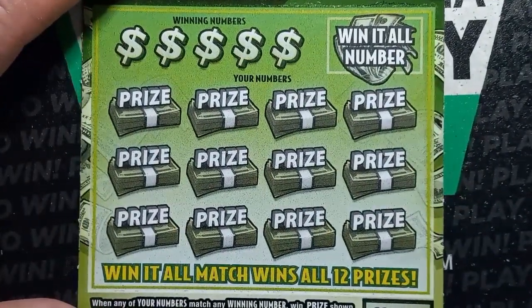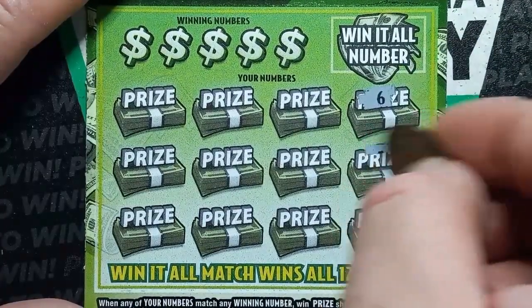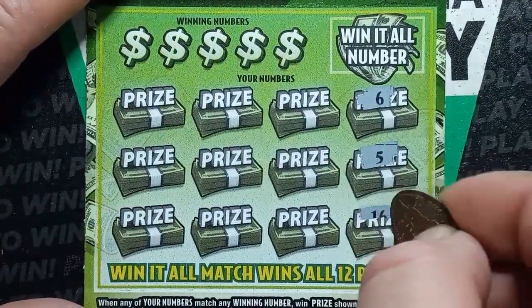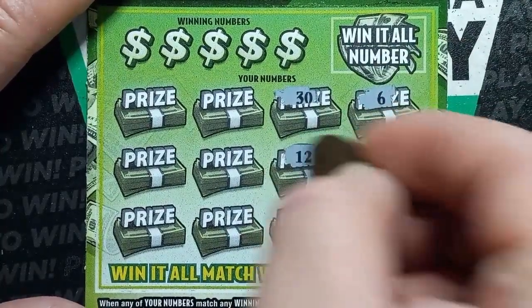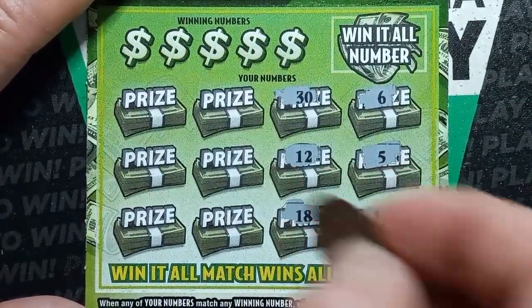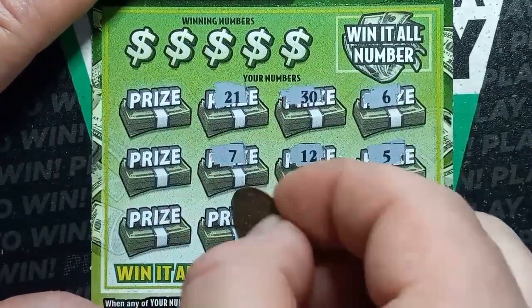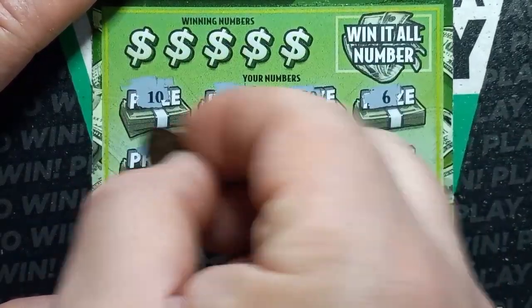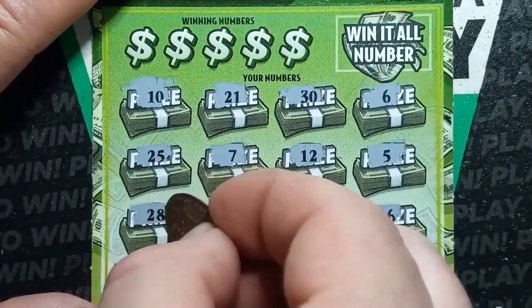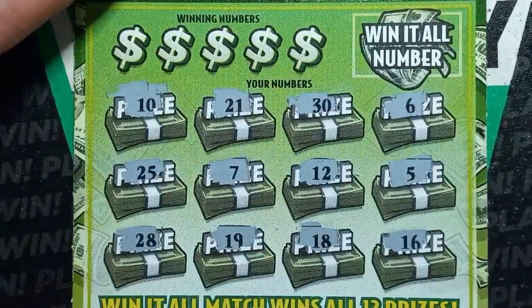Can we see that Win-50 symbol? Still looking for that. 6, 5, 16, 30, 12, 18, 21, number 7, 19, 10, 25, and a 28. Alright, let's do the Win-It-All number here.